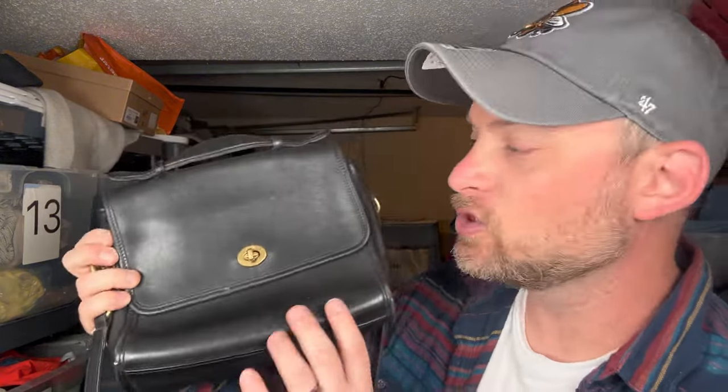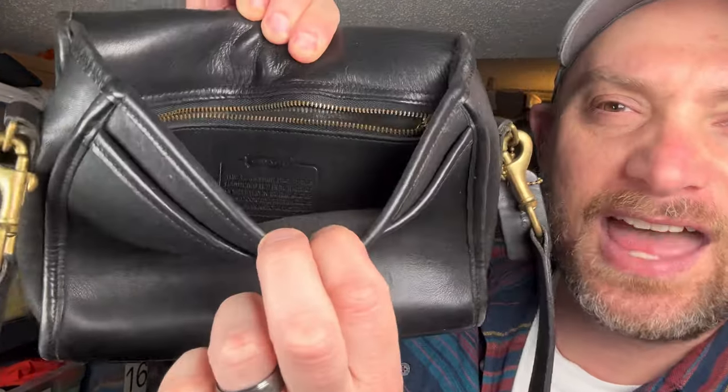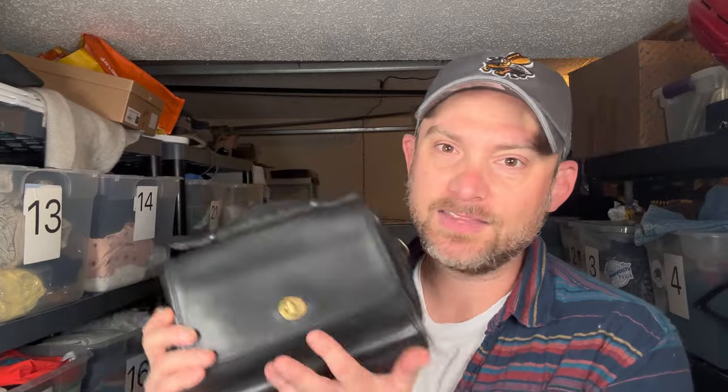Frizz is grabbing that vintage Coach — you don't even have to look at the tag, you just know looking at it. You always want to look inside; you should see that creed there and then take a look at the serial code inside. Do a little research, try to match those numbers. Coaches are faked like anything, but you can tell based on feel, quality, and the fonts whether or not it's real. This one's real. Frizz was excited — she's going to clean this up and get it listed.